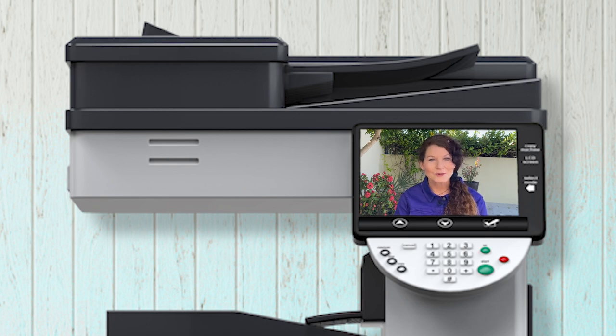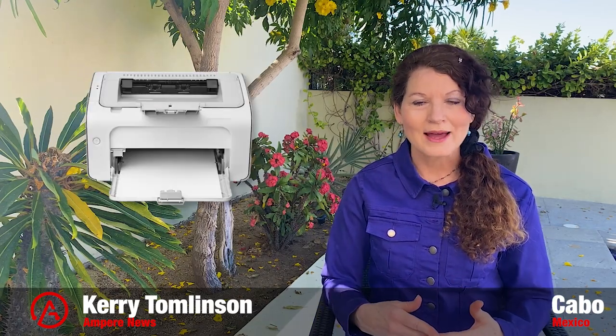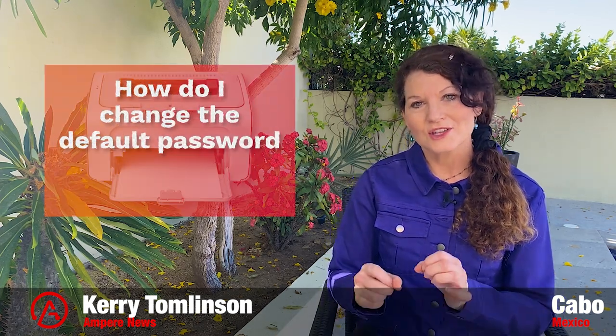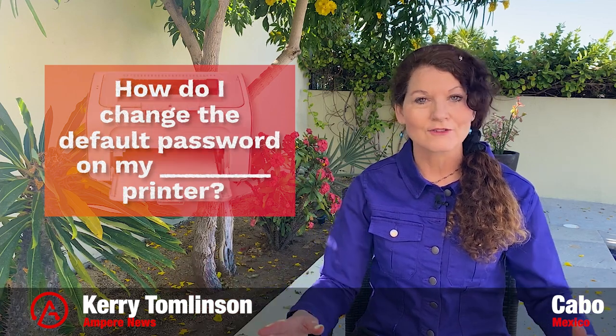So how do you change the default password on your printer? Different brands do it different ways, so your best bet is to do a search: how do I change the default password on my fill-in-the-blank brand printer? And follow those steps.